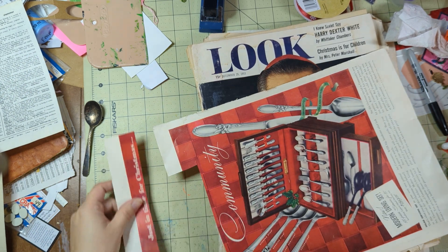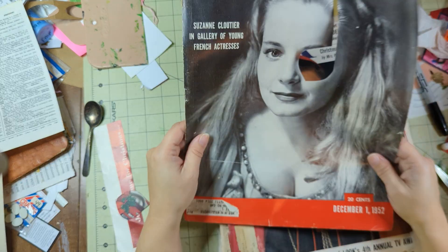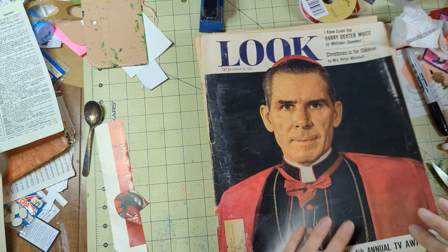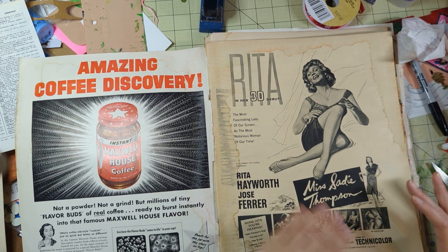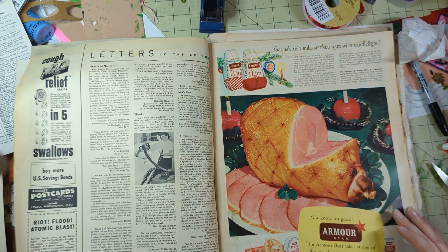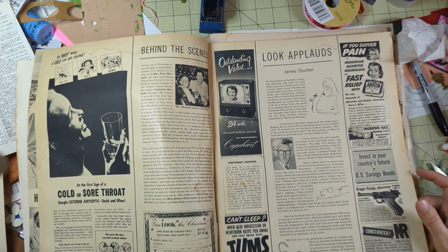We're gonna have to keep a close eye out on little subtle Christmas things. I'm not gonna throw away the whole magazine because I'll use some of this stuff in other places. The reason why I bought the entire lot was because they had been rained on - he had this big tote, full, I mean full.